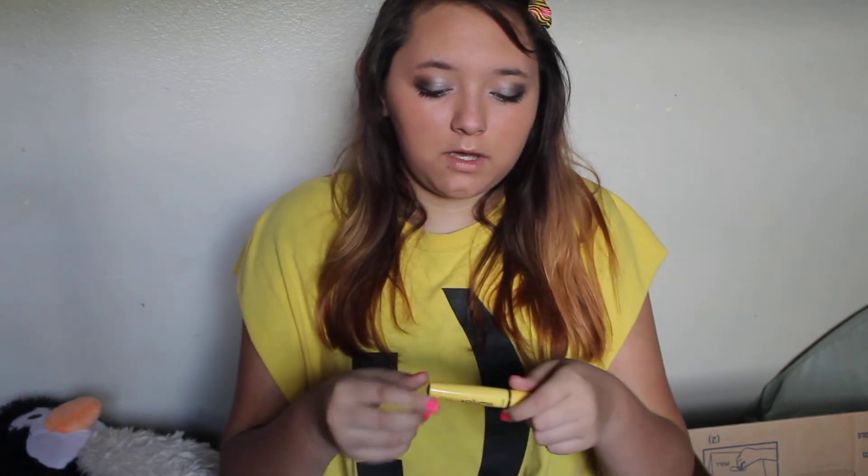The next one is the Wet n' Wild Mega Volume Mascara. It's yellow and black — and it matches my shirt! I'm not using this today, but it's really nice, just in black, and I find that it really works on my eyelashes and I love it.